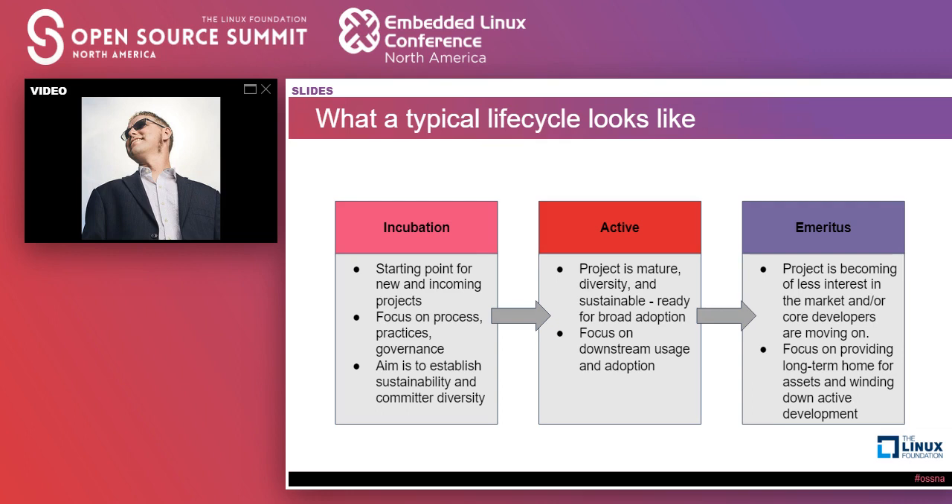Once in the active stage, you can turn your focus to downstream usage and adoption — this is where you see training come through, conformance and certification programs, and downstream ecosystems starting to be built. And then open source projects don't last forever; technologies sometimes aren't relevant forever. As that comes, there needs to be a home for these assets because there are still people using them. They can't just go into the wild, and having a home for them is a really critical thing. That's often referred to as emeritus, or you've also seen the term 'attic' used there as well.